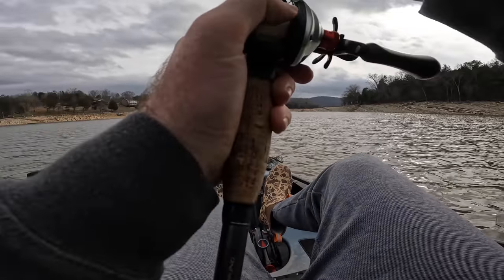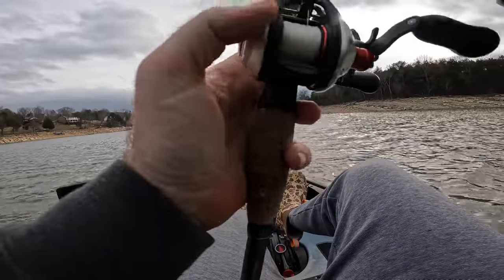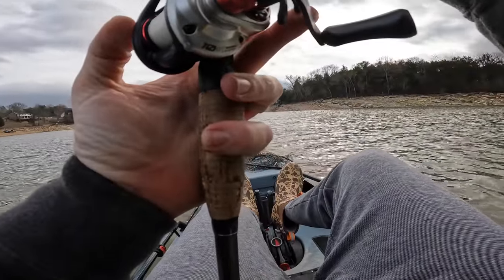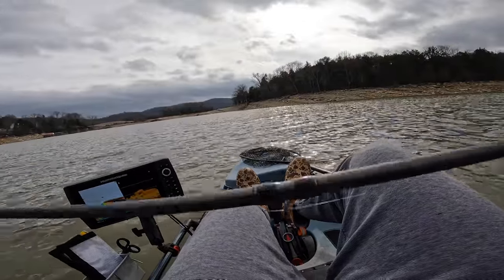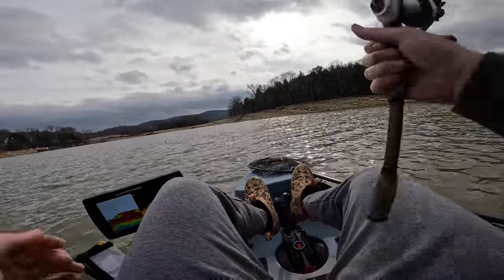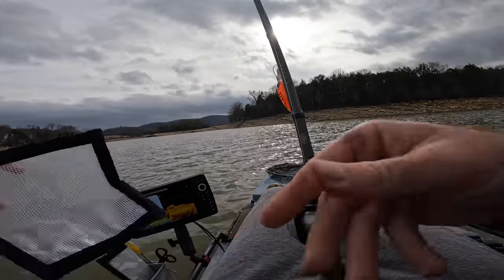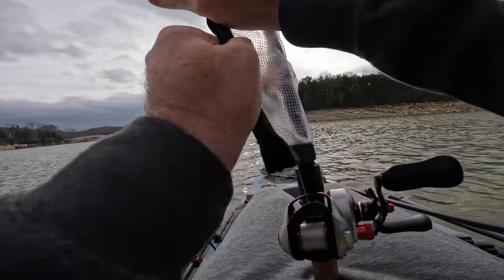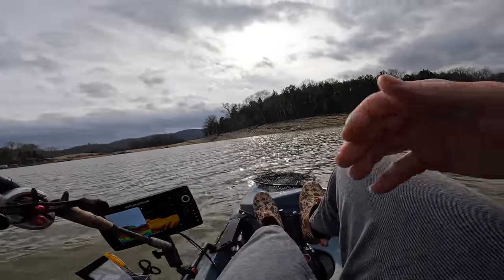All right guys, I think we're done — we're going to get out of here and leave this alone, because this is definitely where we're coming Saturday for the tournament. I've got all the bites I need to know that this place is good, so I'll come spend eight hours here Saturday and see what we get done. See you guys when I get in the truck — that's it ladies and gentlemen, we're done.